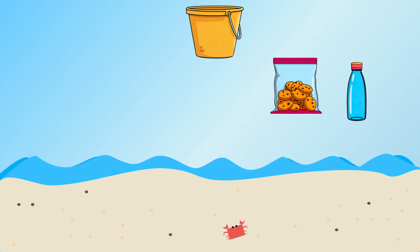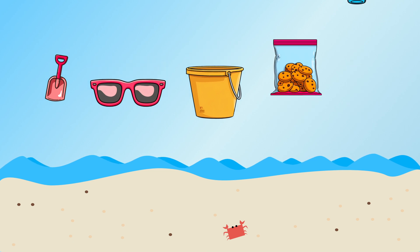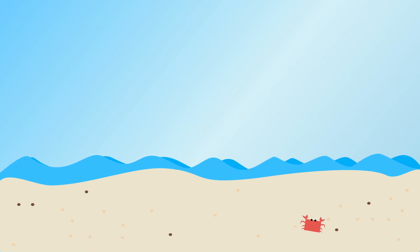But before we go, we need to get all our beach gear ready. I need your help to go through our list and make sure we have the right quantity of each item. Can you help me? Great, let's get started.